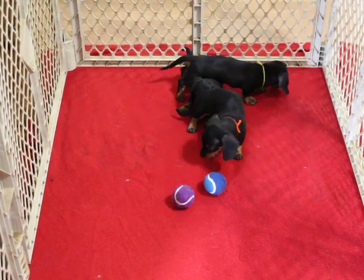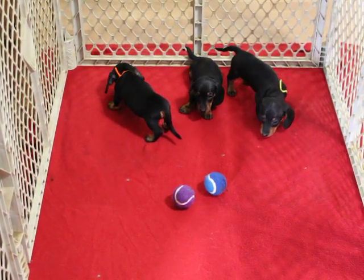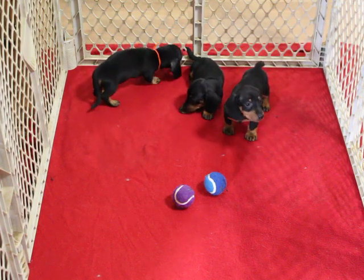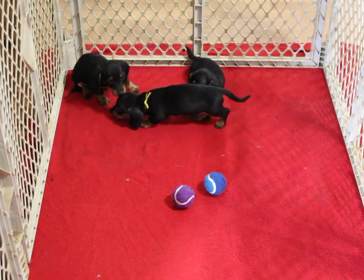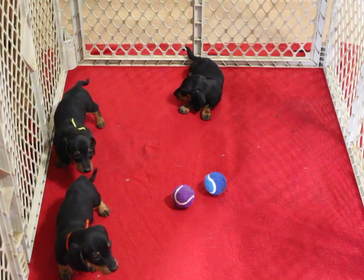These pups are eligible for shipping. We ship via American Airlines at an additional cost of $250, and that includes your flight, your crate, and the health certificate. The cost of your puppy includes the AKC registration, their microchip, and the chip registration — so everything's inclusive in the cost.